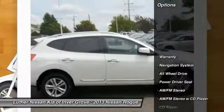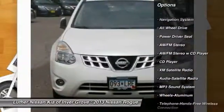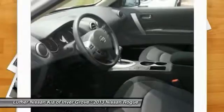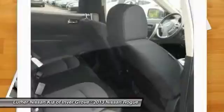Here are some of this vehicle's great options: anti-lock braking system, XM satellite radio, all-wheel drive, traction control, navigation system, Bluetooth wireless data link for hands-free phone, power steering, air conditioning, front aluminum wheels, and cruise control.